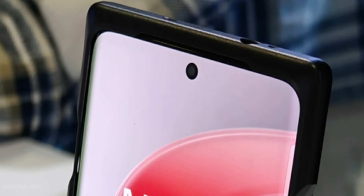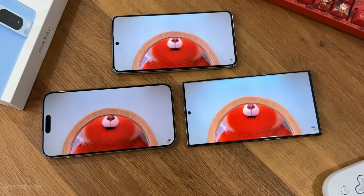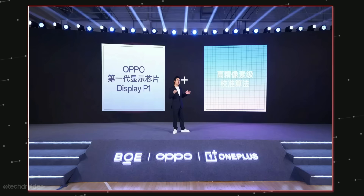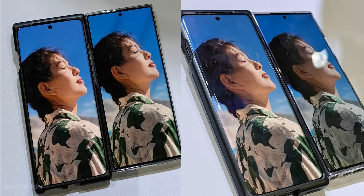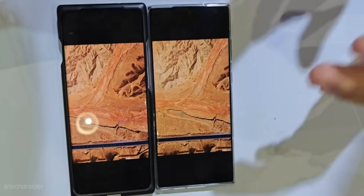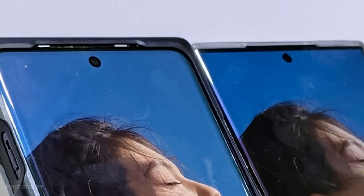OnePlus is using a center hole-punch selfie shooter with a massive 6.83-inch BOE X1 panel. This BOE X1 is powered with OPPO's P1 display chip, offering pixel-level calibration for accuracy with fantastic colors, sharpness, and details. It can also go a lot brighter than other flagship devices at the same price.